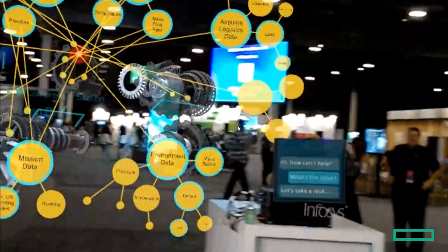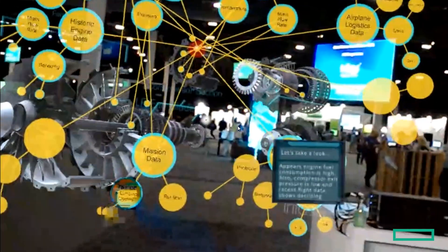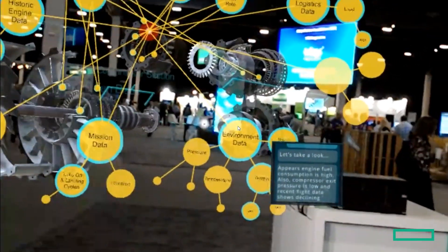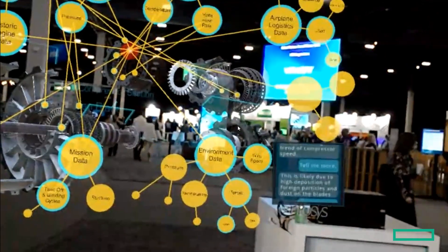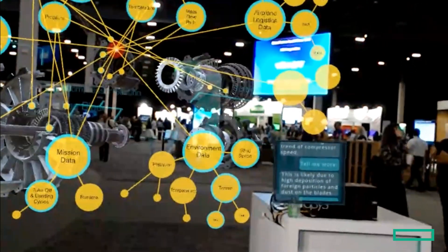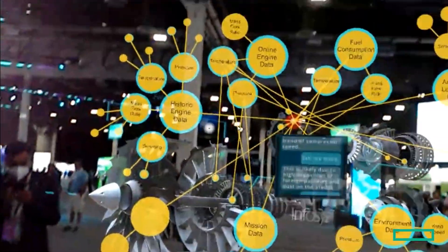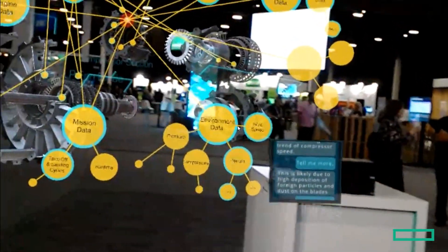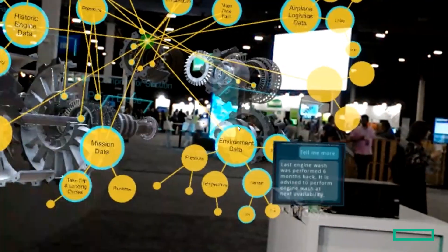Along with the exploded view, we can also see the ontology map and all the data points collected from the engine throughout the flight. We can ask the chatbot to pinpoint the exact issue with the turbine and then schedule a maintenance for it. The overall experience of this application is to enable engineers in remote locations — at home or in the office — to run diagnostics and schedule maintenance without having to be on-site at the airport.